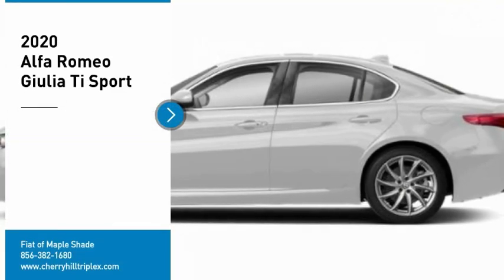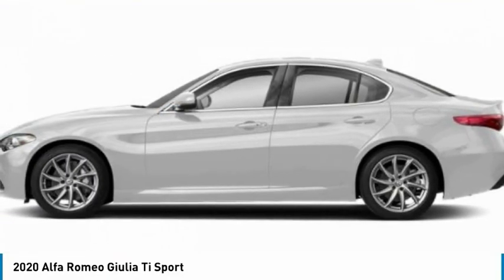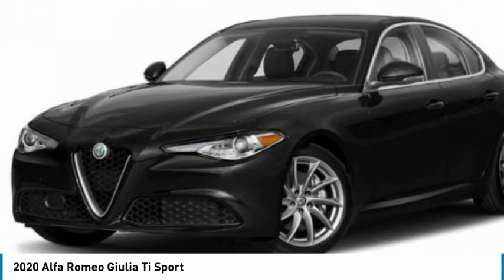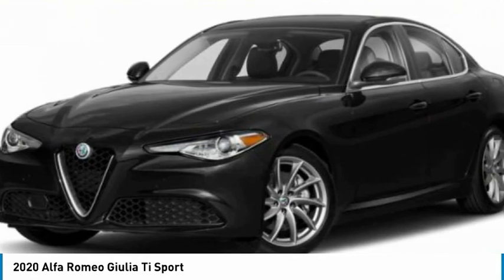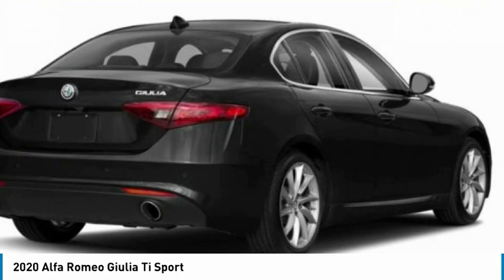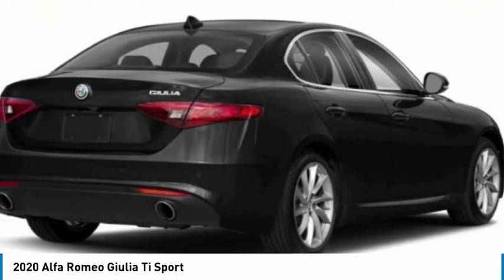Looking for the right vehicle? Check out the 2020 Giulia. The Alfa Romeo Giulia is a luxury sedan that's sure to bring excitement to any driver. A powerful engine, the latest technology features, and all the high-end components you would expect from an Alfa Romeo.